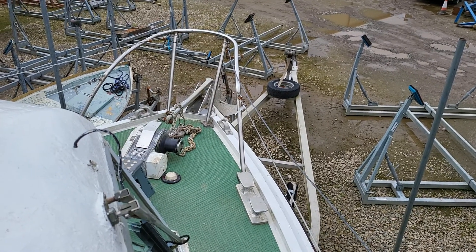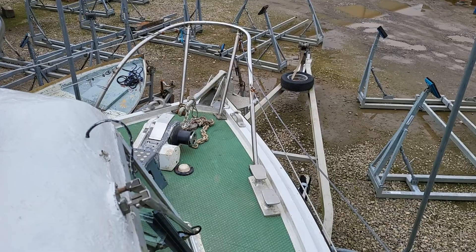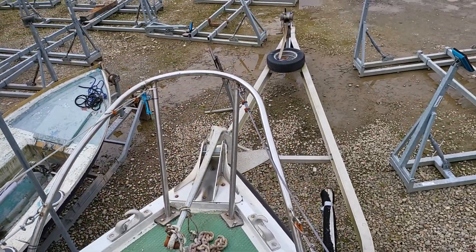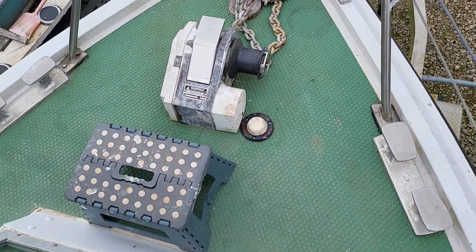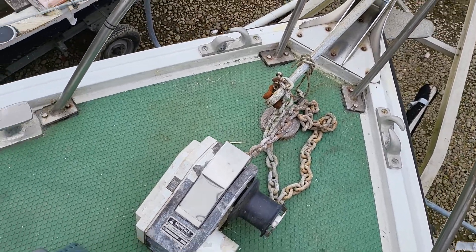Ian Sorkins, Boatshed Scotland, aboard this Tyler Campbell Nicholson one-off design. Here we are on deck. This is the stemmed furling and the windlass, which does work, as you can see.